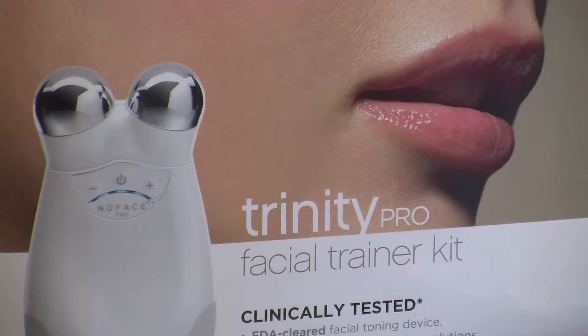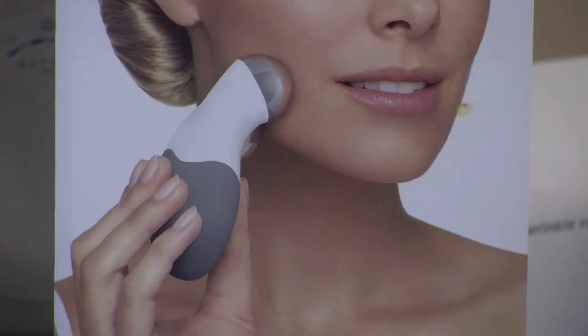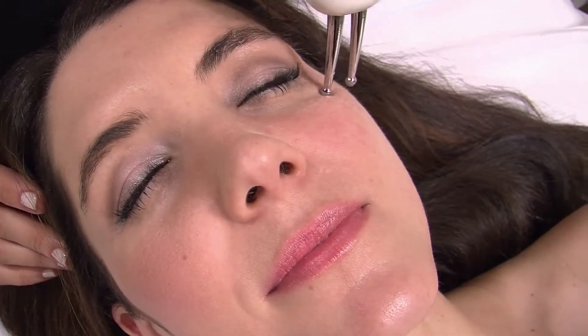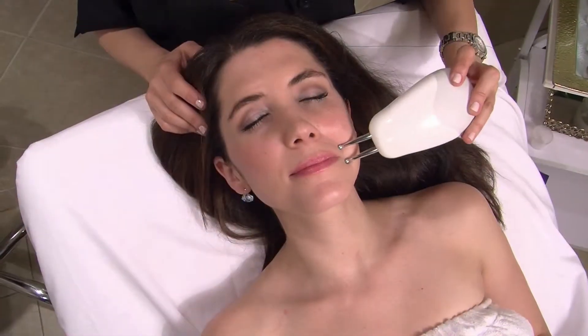Microcurrent has been shown to stimulate ATP production, which drives the creation of key structural proteins such as collagen and elastin. Increased ATP also energizes facial muscles, similar to how exercise energizes the body.